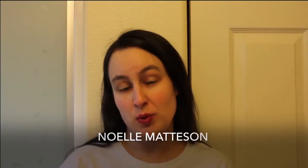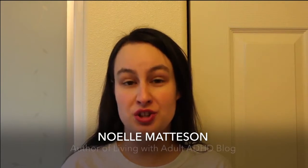Hello, I'm Noelle Madison with Healthy Places blog Living with Adult ADHD, and I wanted to talk about my calendar system because people with ADHD tend to have issues with organization. Some love the challenge, but a lot don't.